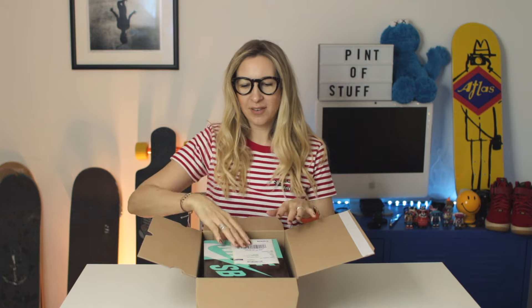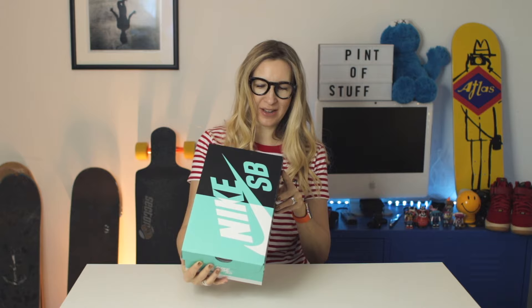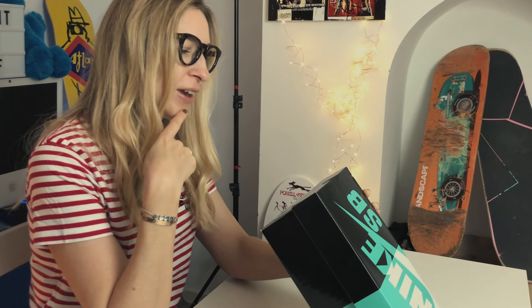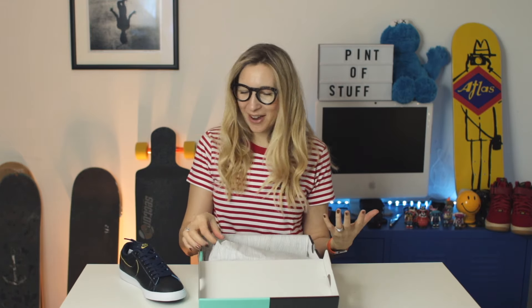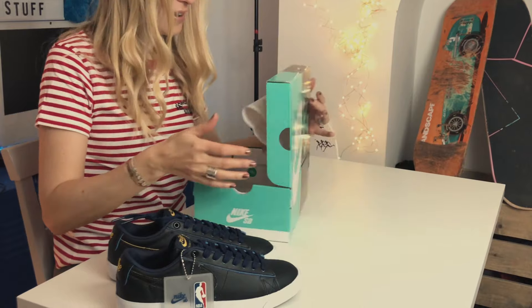So I don't think they're the Dunk High Calves. The box looks tiny — I know my Nike SB boxes normally, but that is like the smallest Nike SB box I've ever seen. Nike SB Zoom Blazer Low GT NBA. They are a US 7, UK 6, European 40, in black black Amarillo Coast — Golden State!